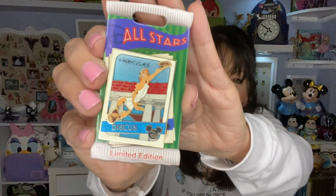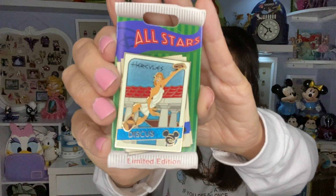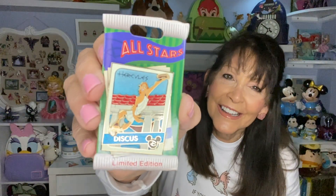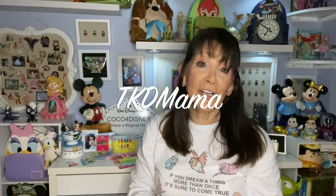This is called the All-Star series, and there he is doing the discus — that young teenage Hercules when he's skinny and new to it all. That is adorable. So those are from TKD Mama 69 on Instagram — you're going to want to check her side out, she had a ton of pins for trade, just beautiful.